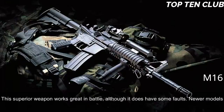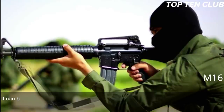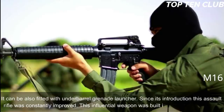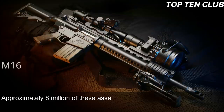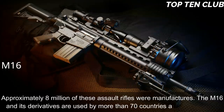Its superior accuracy gives it a decisive advantage. Newer models have a Picatinny-type rail and support various optics and detachable accessories. It can also be fitted with an under-barrel grenade launcher. Since its introduction, this assault rifle has been constantly improved. This influential weapon has been built in hundreds of variants, with approximately 8 million produced. The M16 and its derivatives are used by more than 70 countries around the world.